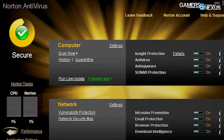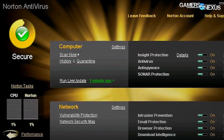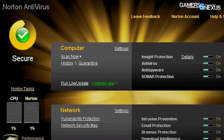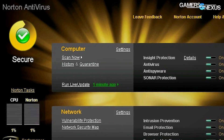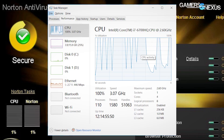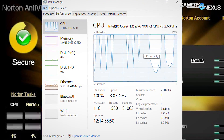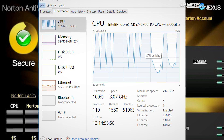Norton is the biggest offender in terms of active processor utilization. Just during file transfers alone — moving games from our internal server to the laptop — we saw CPU utilization spike to 100% at times. CPU usage often hit 30% sporadically during normal use, whenever Norton decided to scan something.